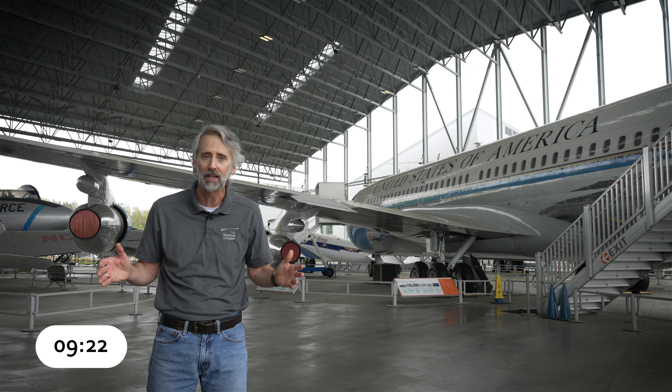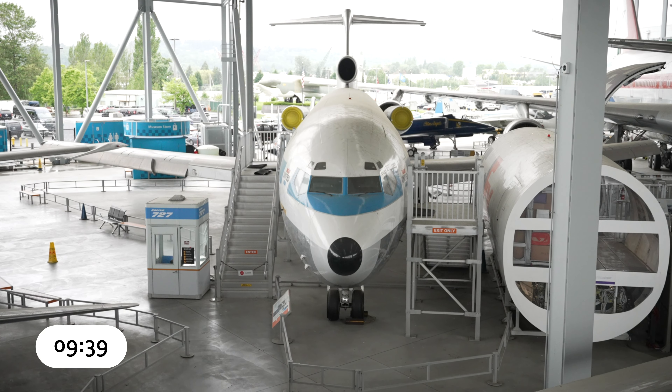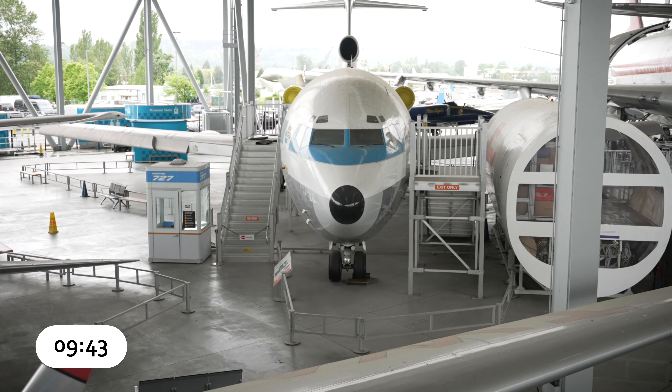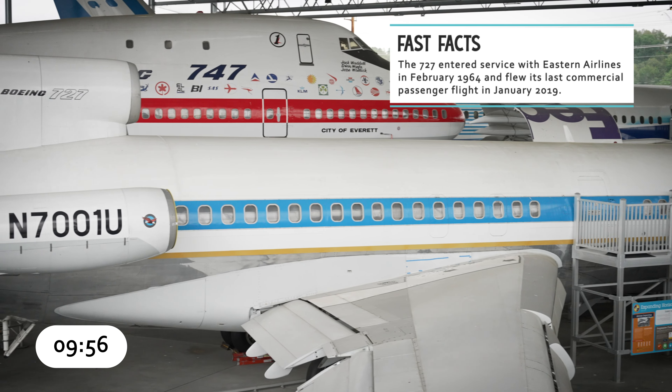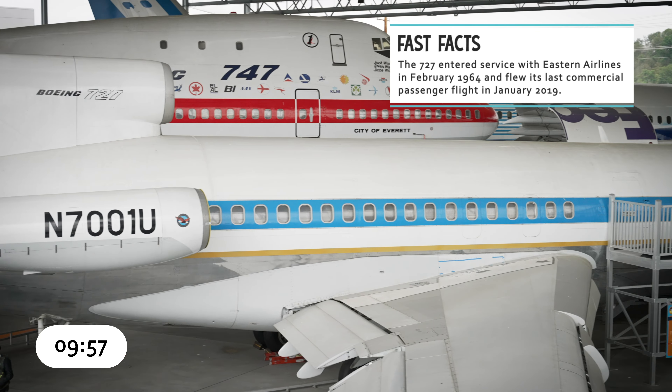The Boeing 727 was designed for smaller airports with shorter runways than used by the bigger 707. The 727 was the first Boeing jetliner to undergo demanding fatigue testing, the first to have completely powered flight controls, the first to use triple-slotted flaps, and the first to have an auxiliary power unit — eliminating the need for ground power or starting equipment, making it popular with developing countries that lacked extensive airport infrastructure. The 727 made its first flight on February 9th, 1963. Originally Boeing planned to build 250 aircraft, but they proved so popular that a total of 1,832 were built. Our aircraft is the very first 727 built, and it flew with United Airlines.